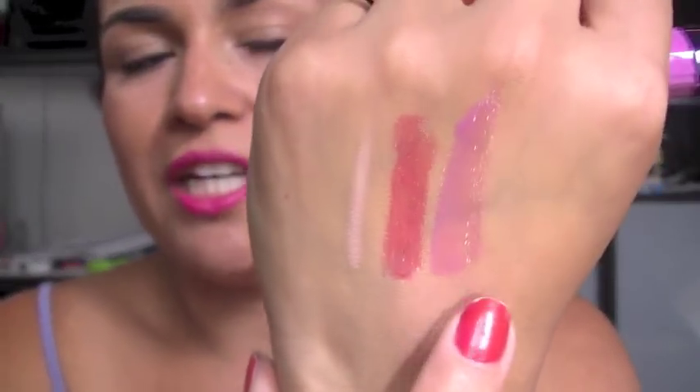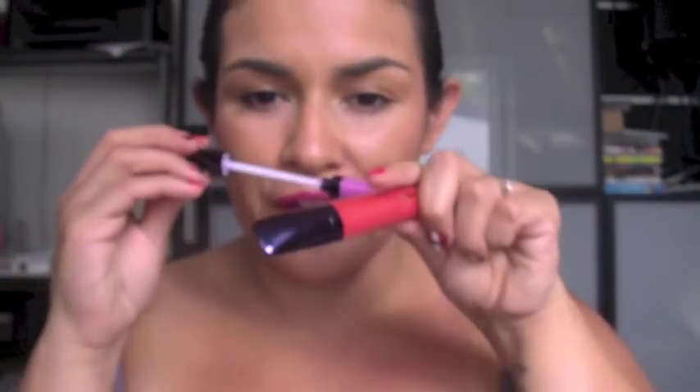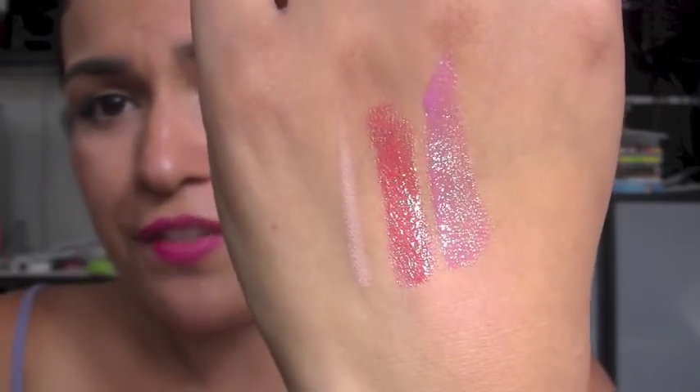I'm going to swatch these on the back of my hand. Fierce has a cinnamon-y smell, which is really quite nice and not too over the top. Bonbon is more sheer and has more of a caramel toffee kind of smell, which is also really nice. These are $25 each, so a bit on the expensive side, but the pigmentation is really good, they're really shiny, and they wear nicely. They're quite long lasting and not overly sticky, so if you're looking for a long-lasting non-sticky lip gloss, these are certainly ones to try.